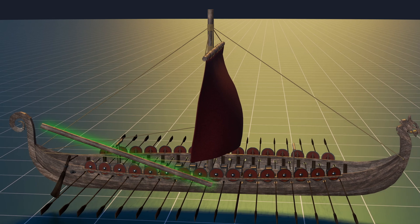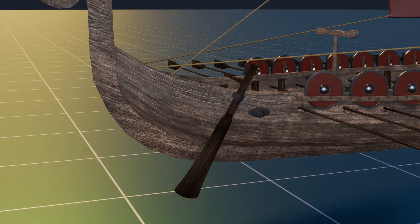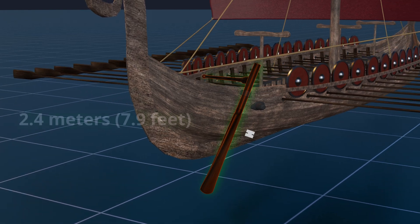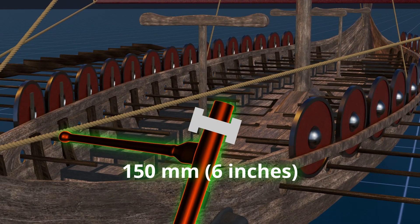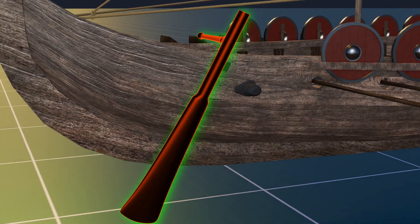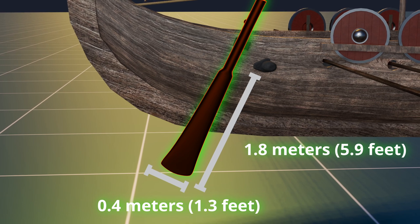In the early days, longboats had a type of steering oar. By the 10th century, the side rudder, known as a steerboard, became common. This rudder was made from a piece of wood around 2.4 meters (7.9 feet) long. The top part was rounded, measuring about 150 millimeters (6 inches) in diameter, while the lower blade was approximately 1.8 meters by 0.4 meters (5.9 by 1.3 feet).